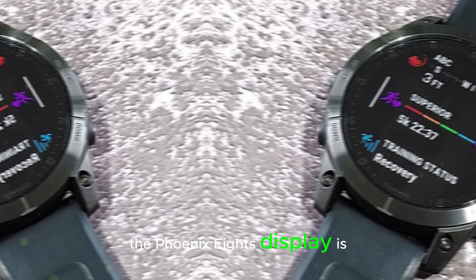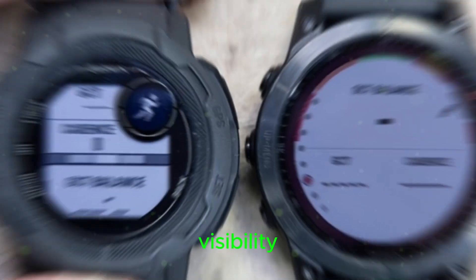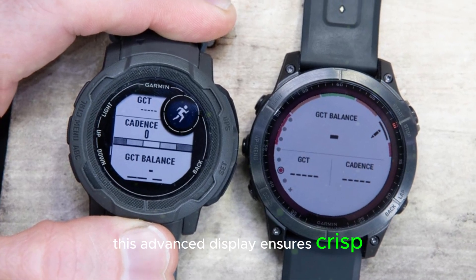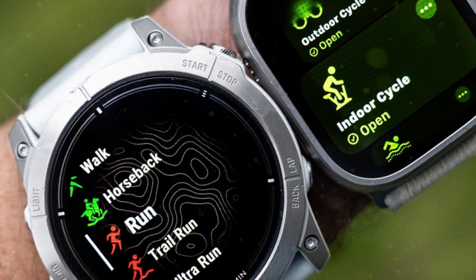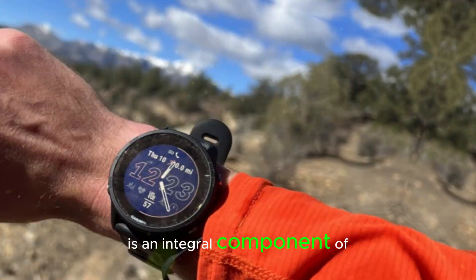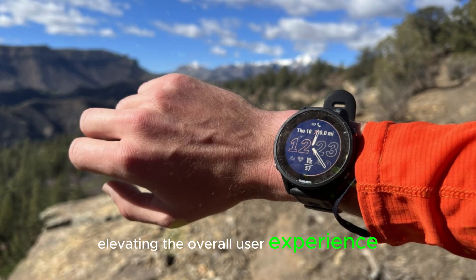The Fenix 8's display is expected to feature OLED technology, renowned for its exceptional visibility and battery efficiency. This advanced display ensures crisp, vibrant visuals even in challenging lighting conditions, making it perfect for outdoor activities. With its enhanced visibility and battery life, the OLED display is an integral component of the Fenix 8's design, elevating the overall user experience.